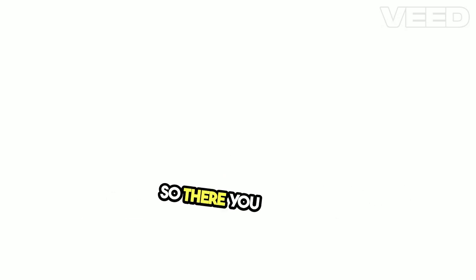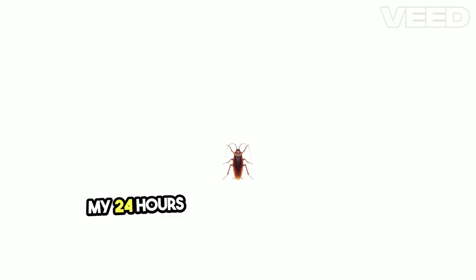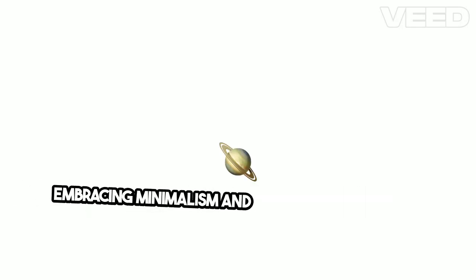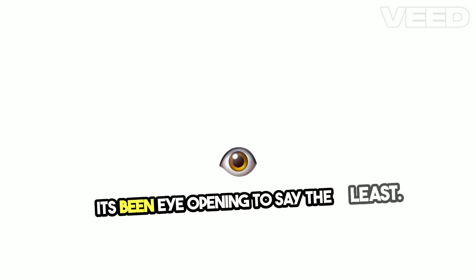So there you have it — my 24-hour experience in a tiny house, embracing minimalism and efficient use of space. It's been eye-opening, to say the least. Stay tuned for more adventures in the world of tiny living. Who knew that less could truly be more.